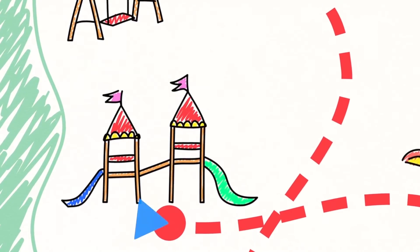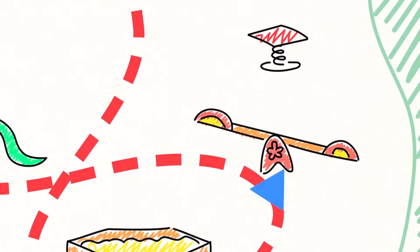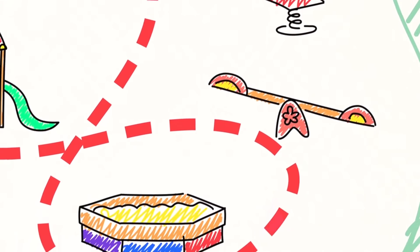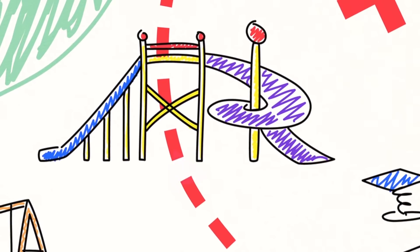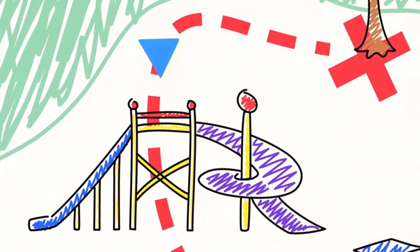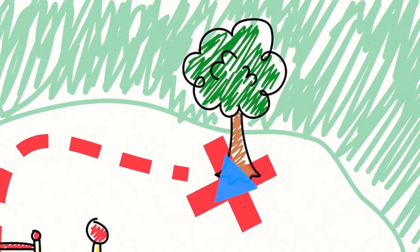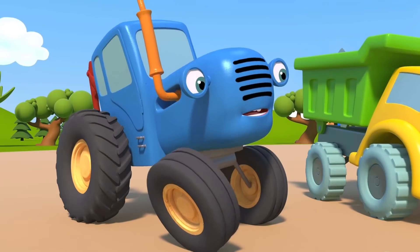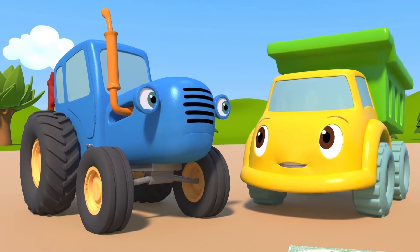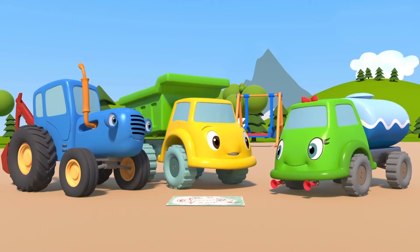First of all, we have to drive right past our little slide. Then past our favorite seesaw, and then past the sandbox, and then underneath the big slide. Then we go straight and right towards this tree here. It doesn't sound complicated! Well, let's get going already! Let's go looking for treasure! I already can't wait to see what's hidden there!